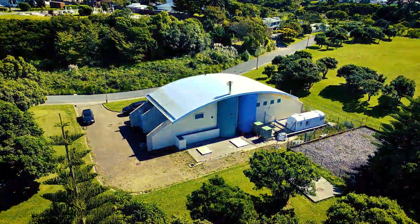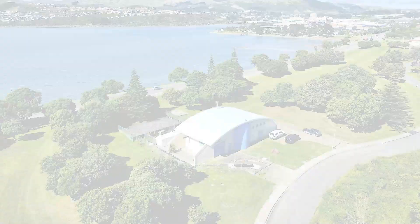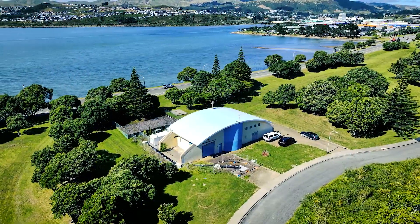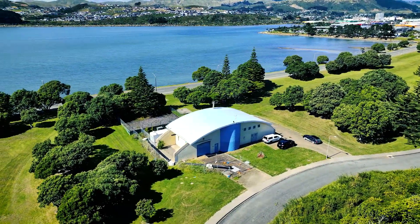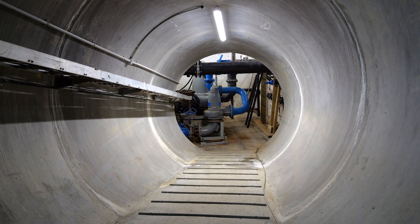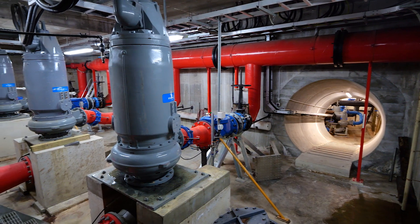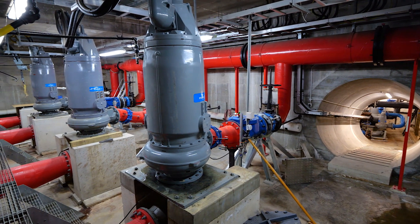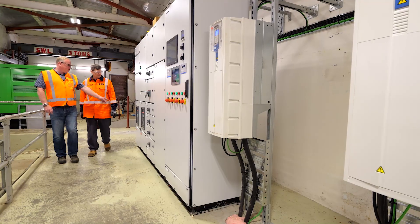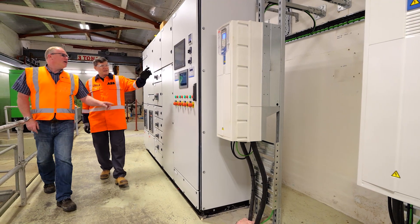Municipal and industrial water and wastewater processes have a need and responsibility to source, treat, distribute and discharge water in a sustainable, cost-effective and safe way. Water companies are looking for sustainable, cost-effective and safe solutions. Wellington Water in New Zealand has collaborated with ABB to recognise the value of water measurement solutions to achieve this.